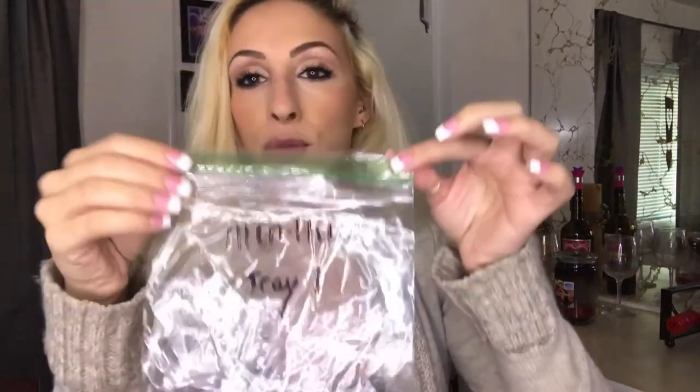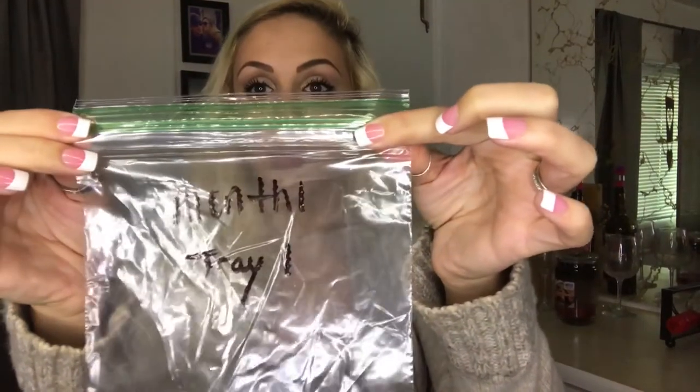Absolutely amazing — you can tell these teeth are already turning out, and so is this one. I also accidentally threw away my old aligner plastic. I meant to save it in case anything breaks, so don't throw your aligners away!